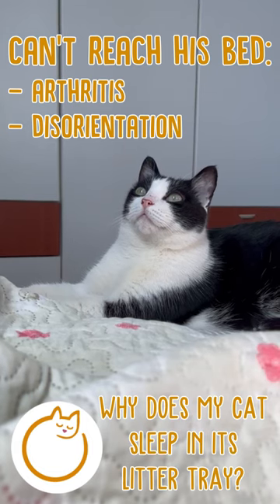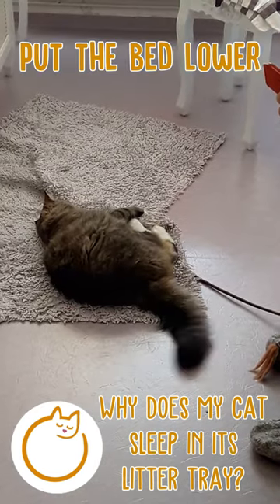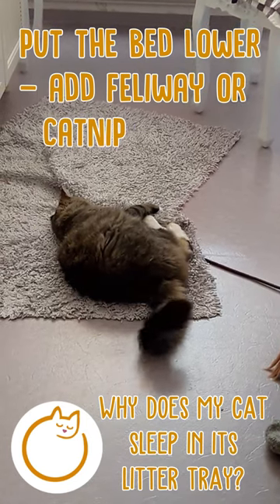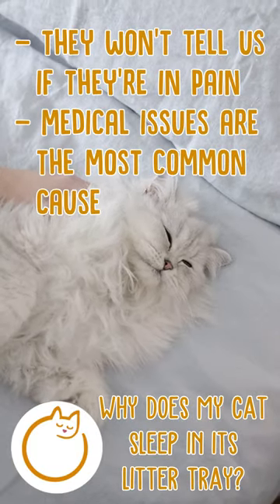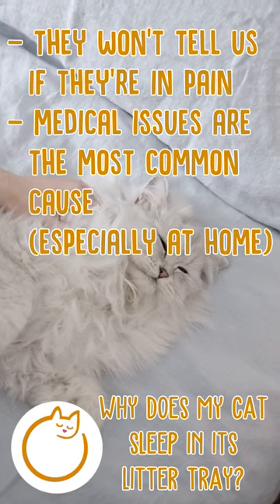Some cats physically can't reach their beds anymore because of arthritis or disorientation. You might want to move your cat's bed to a lower level and add some Feliway or catnip to tempt her back into it. If you think your cat's having medical issues, get her checked out, because kitties are sneaky — they won't tell us if they're in pain. Medical issues are the most common cause for kitties sleeping in a litter tray, especially those who live in a home rather than a shelter.